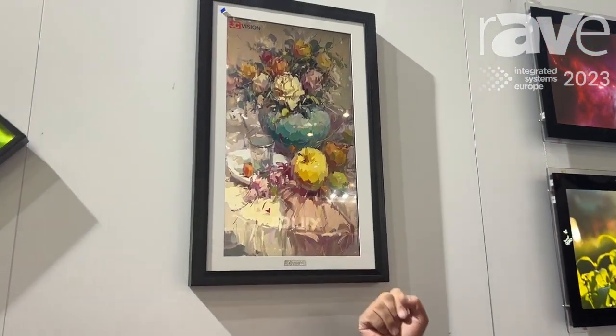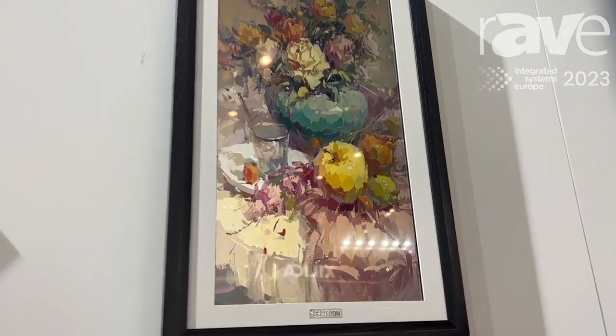This is Raymond from GC Vision Technology Inc. We are the leading manufacturer of digital signage and solutions provider. At my back, this is a 32-inch painting display, or we call it digital frame.